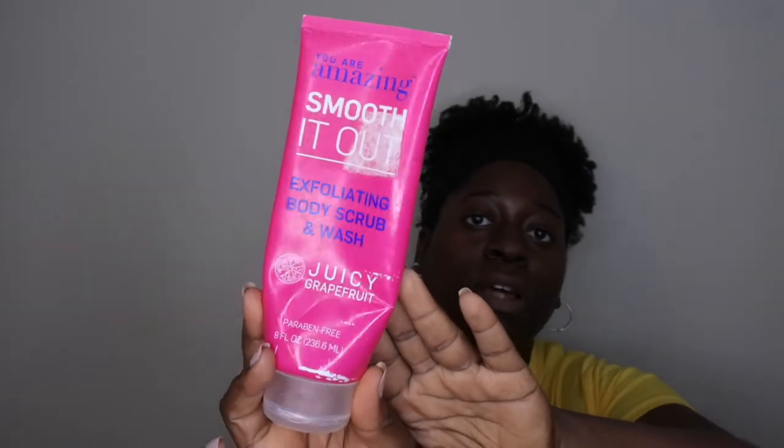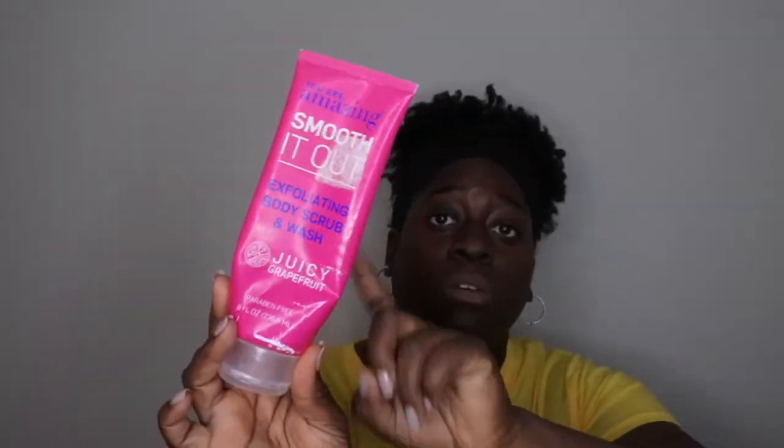Next is an exfoliating body scrub and wash in Juicy Grapefruit from the brand You Are Amazing — Smooth It Out. I think I got it from Walmart. It smells really, really good — a nice, juicy, non-sweet grapefruit. I have one more backup. I'd totally repurchase it, though it was clearance when I bought it so it may not still be available.